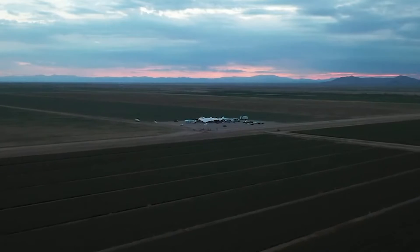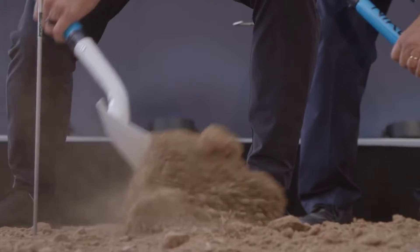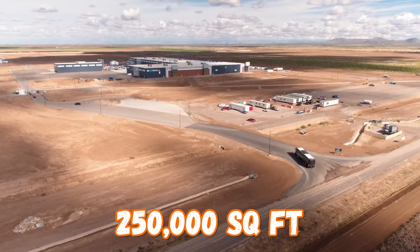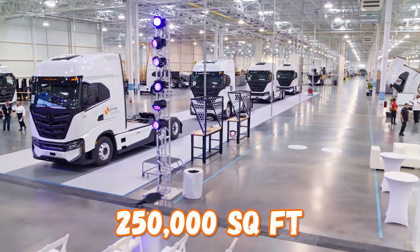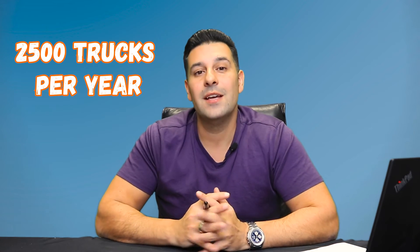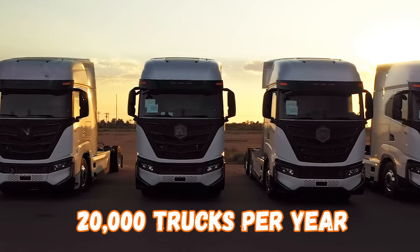I was also able to get my hands on some drone footage, because I've been watching this company from the day they put that shovel in the ground in Arizona. I know how long it takes to build a 20,000 square foot warehouse, so it is mind boggling that these guys were able to put up 250,000 square feet so quickly. They currently have the infrastructure to produce 2,500 trucks a year, and once they finish phase two of construction, they will be able to produce 20,000 trucks per year.